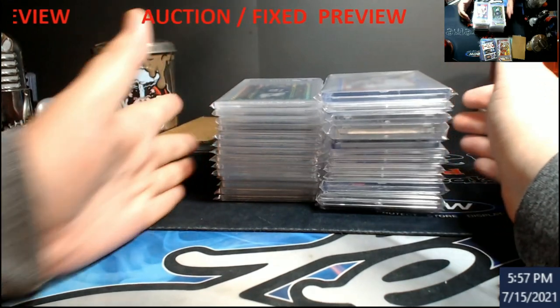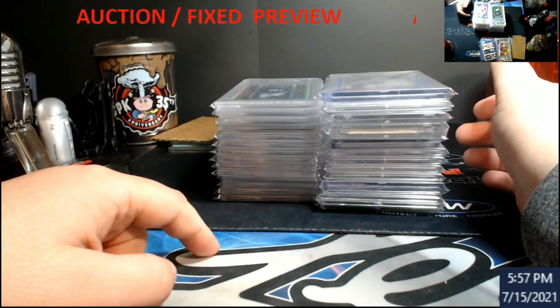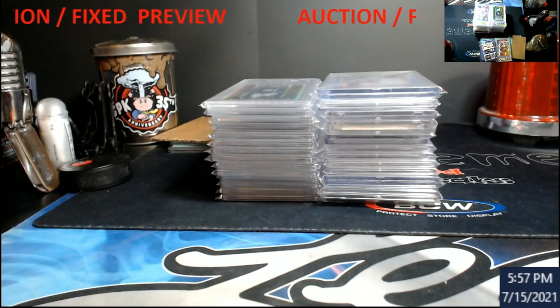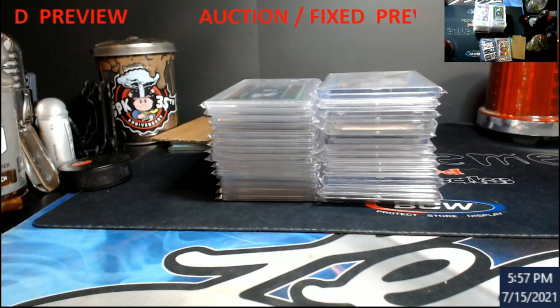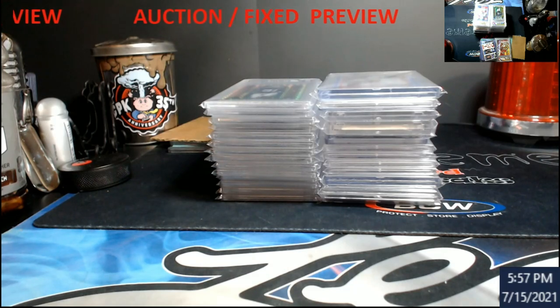I'll also have wax boxes — I believe it's one museum, three archives retired players, and two Gypsy Queen. I don't know the prices because until I get those in tomorrow I don't really start looking stuff up, but I'll have those live at 7 p.m. Eastern. I'll start it off and then Joey will probably get on about 9 or 9:30 at the latest.